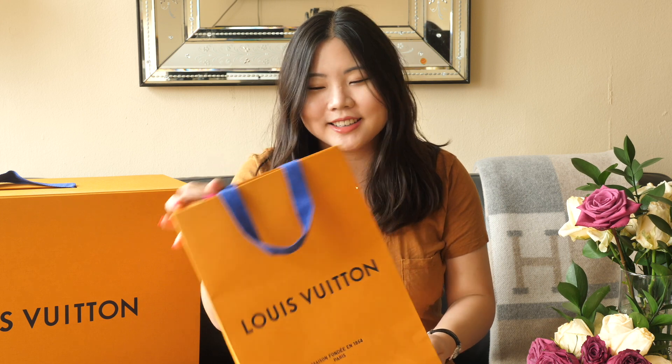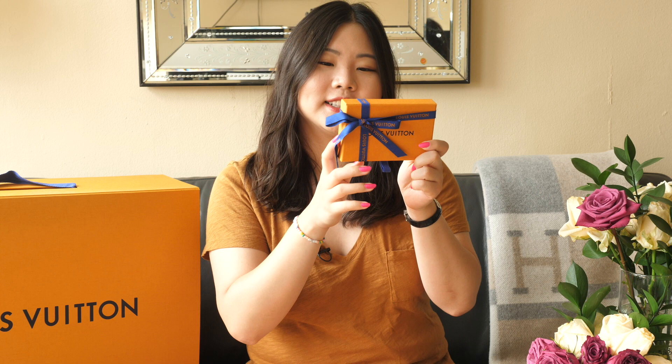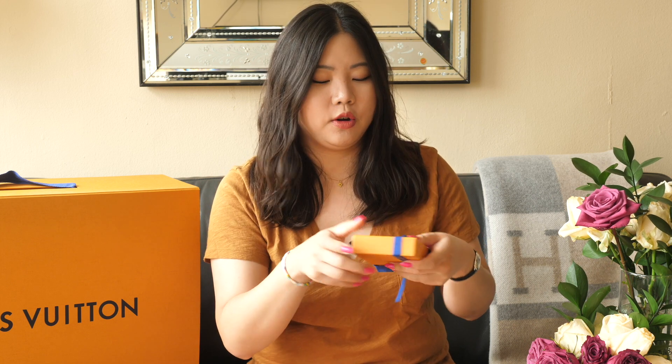The first piece came in this cute little bag. Every time I look at the LV bags, I notice the color — LV, Hermès, and Fendi all have similar shades, though Fendi is definitely more yellow than orange. When LV changed to this color I was very confused about why they did that, but anyway — the first piece is in this little box right here.